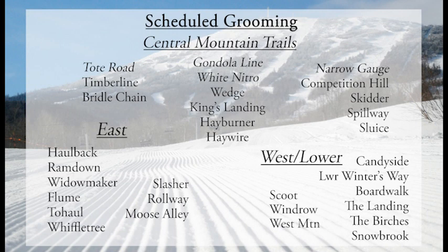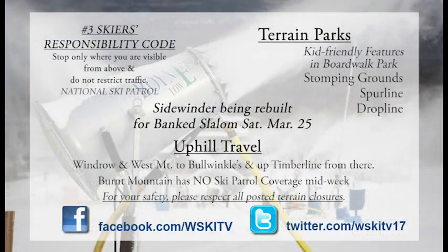On the east side: Hallback, Ramdown, Widowmaker, Flume, Two Hall, Wiffletree, Slasher, Rollway, and Moose Alley. On the west side: Scoop, Windrown, and West Mountain. And down here on the flats: Candy Side, Lower Winter's Way, Boardwalk, Landing, the Birches, and Snowbrook Trails — all on the groomers list on Sunday night.